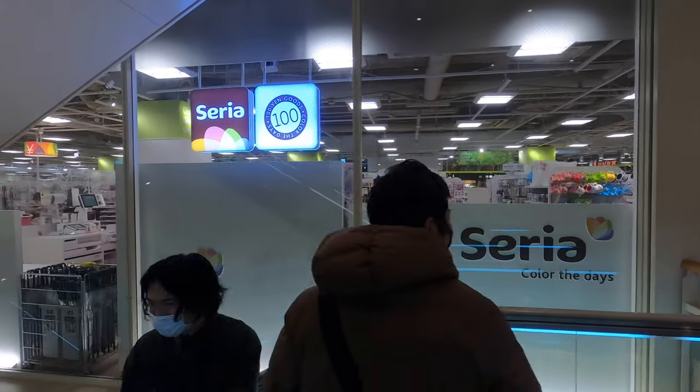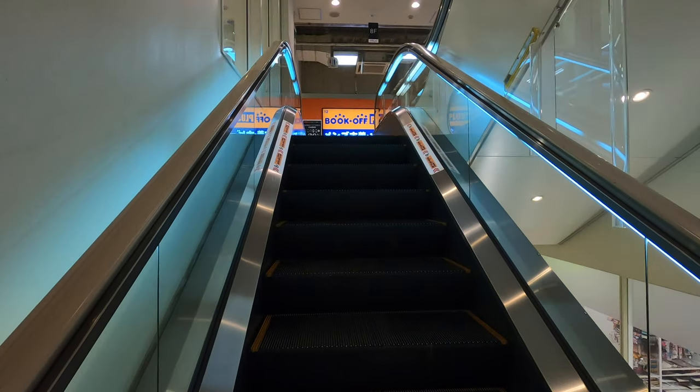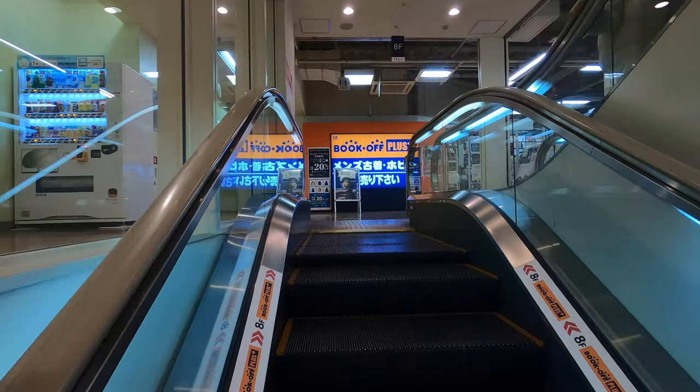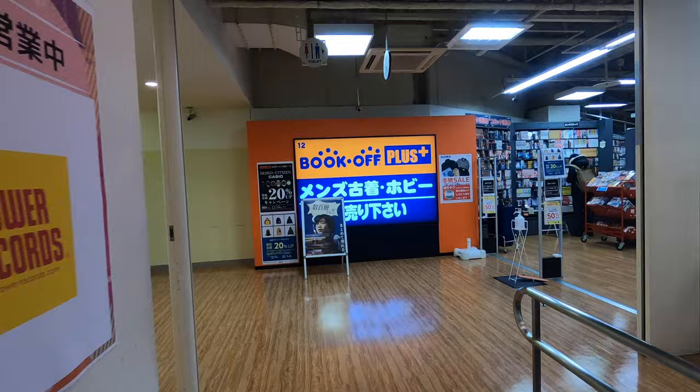So this is Seria. There are two different types of 100 yen shop in Japan - one is Seria and the other is Daiso. I think they're pretty much the same things. This is the 8th floor - this is Book-Off. They have interesting stuff here. Let's check it out.